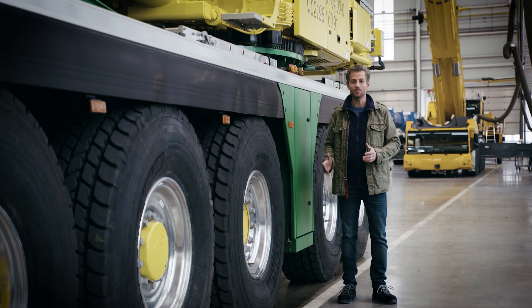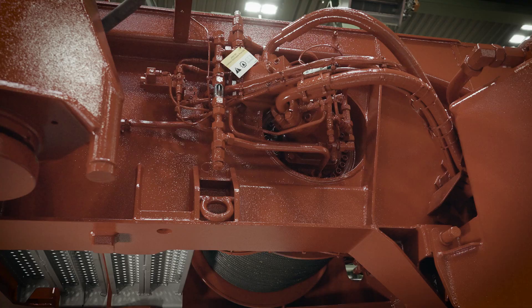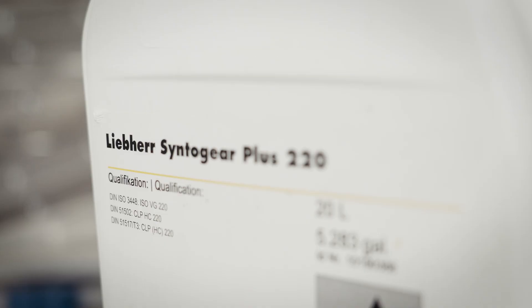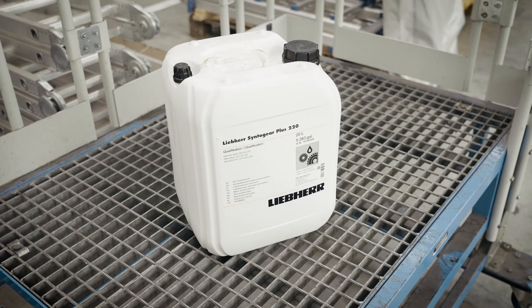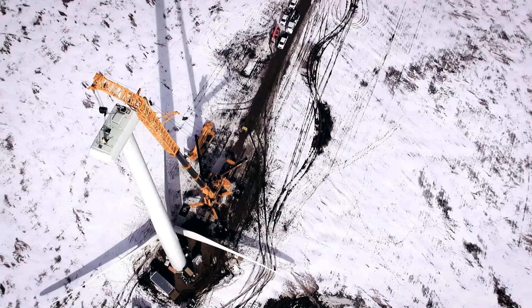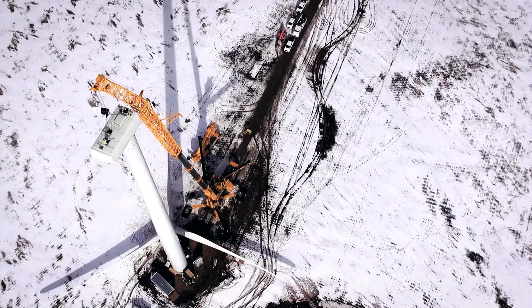Currently we are looking at changing the gearbox oil for superstructure drive units — specifically the pump distributor gear, the slewing gear, the hoist winches, and the travel drives on crawler cranes. The new oil bears the name Liebherr Sinto Gear Plus 220 and replaces the existing Liebherr Gear PG 220. It's a fully synthetic high-performance PAO-based gearbox oil. Polyalpha olefin fluids are synthetic hydrocarbons designed to provide outstanding lubrication over a wide range of temperatures, suitable even down to minus 40 degrees.